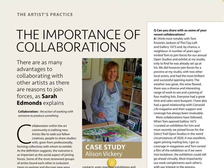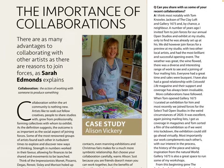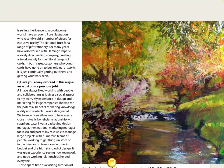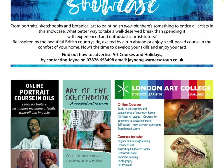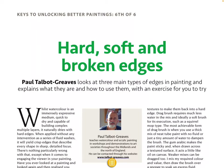'The Importance of Collaborations' — there are as many advantages to collaborating with other artists as there are reasons to join forces, as Sarah Edmunds explains. She's painting a nice autumn scene there. 'Add Hard, Soft, and Broken Edges' — Paul Tabot Greaves looks at three main types of edges in painting and explains what they are and how to use them, with an exercise for you to try.